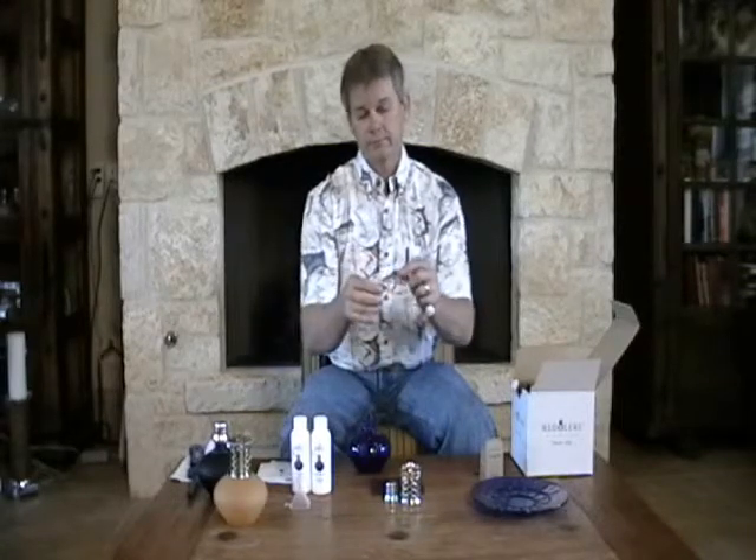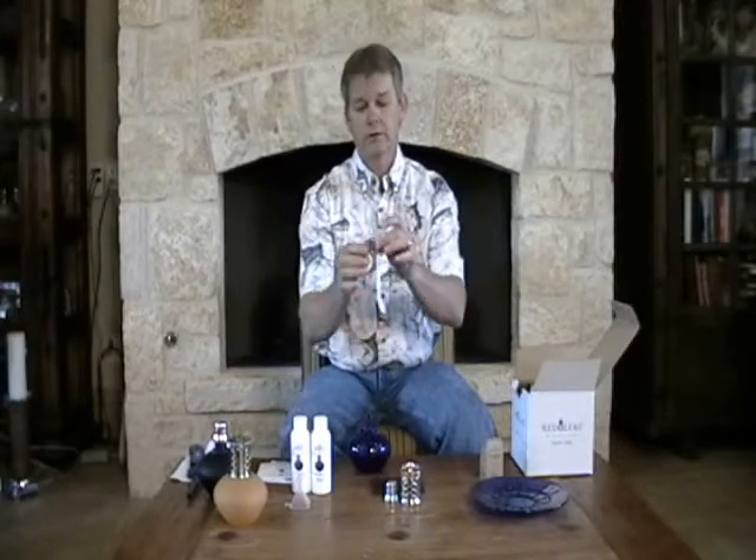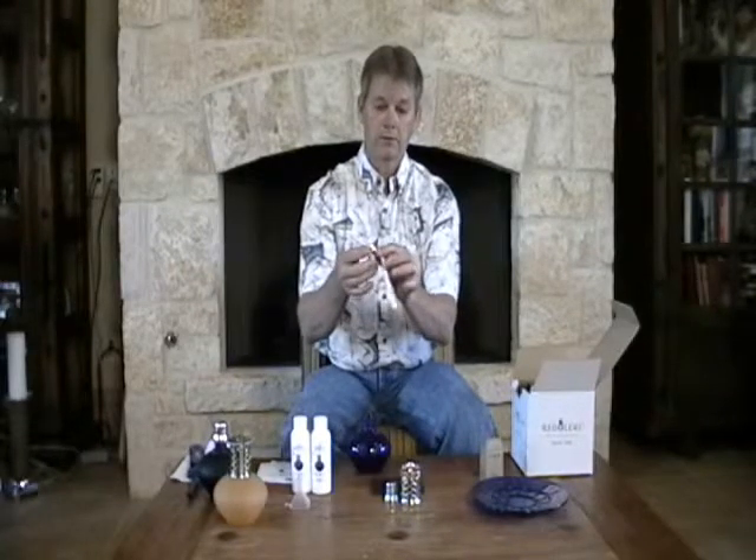Take the small collar, which has a big open end and a small end. Thread the end of your wick through the big open end and out the small end. You now have the collar and wick assembled together. Remember, when you buy replacement stones they do not come with the small collar, so don't throw it away — keep it for when you're ready to replace your stone.